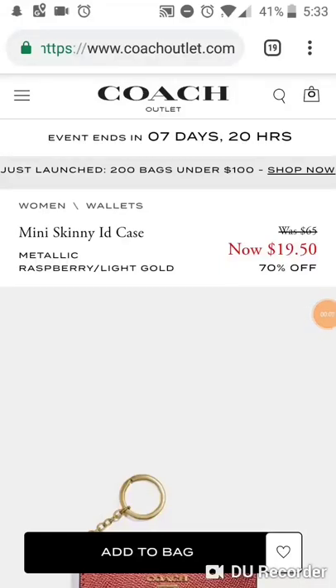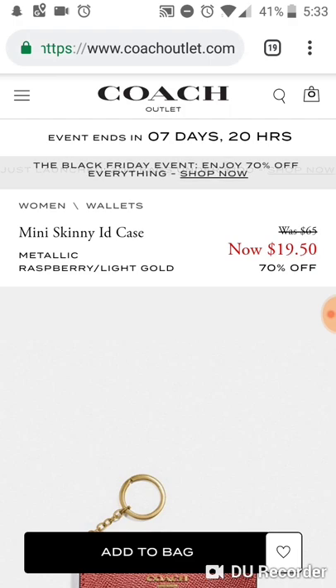Hey guys, welcome back to my channel. Today I want to hop on and show you some of the retail items — or things that I at least think are retail items — that are still available on the Coach Outlet online website for their Black Friday sale.